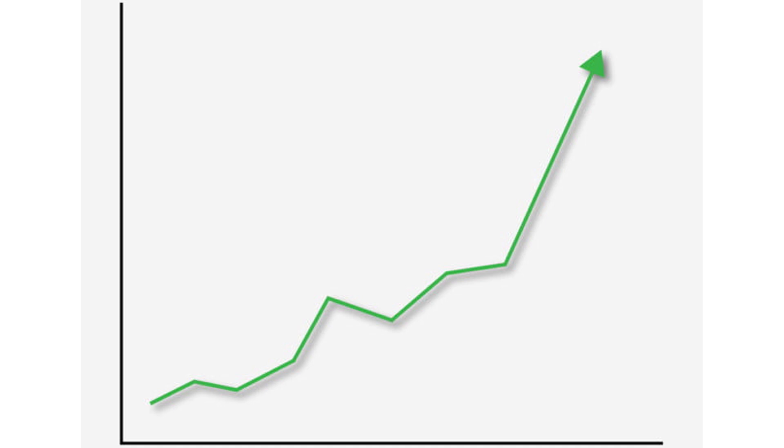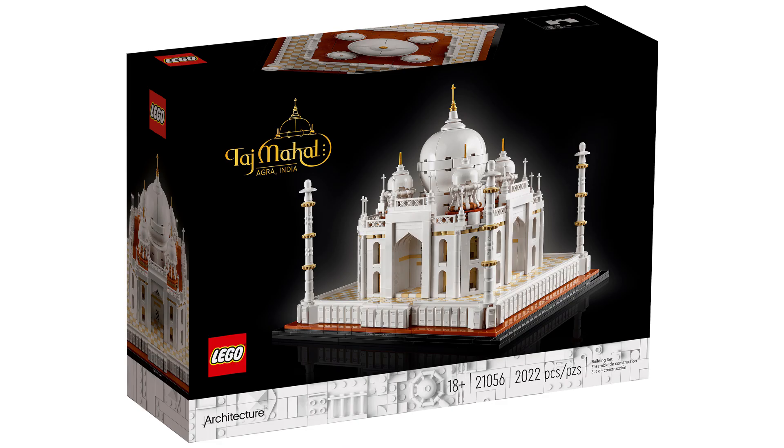Overall, this set has large potential to be really quite good if you can get it at a good price — and they don't remake it. However, I feel like they are going to remake it, going on what happened with the large Creator one: the year that retired they brought out another one the year after, so it is highly likely it will be remade at some point.